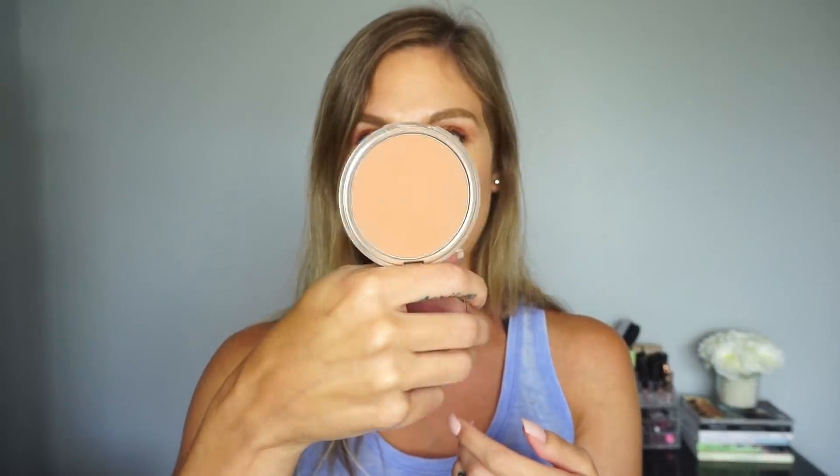Another recommendation is the Beached Bronzer. I believe this one is in Sunkissed — they have two shades. It has a nice mirror in the compact. It's a little on the lighter side so I wear it a ton especially in fall, winter, and early spring when I don't have much of a tan. I enjoy it even when I do have a tan and just want a light bronze. The bronzer costs $30, which is expensive, but I really like it.